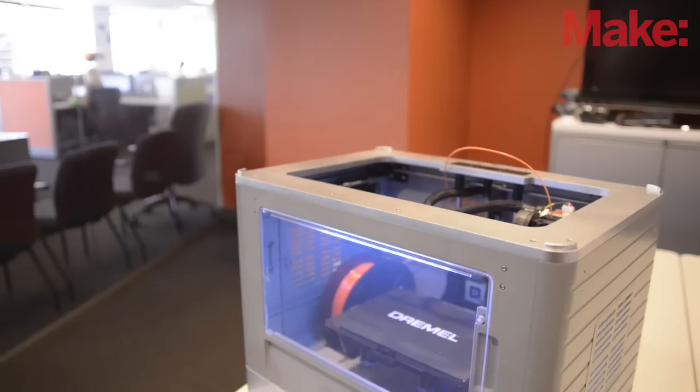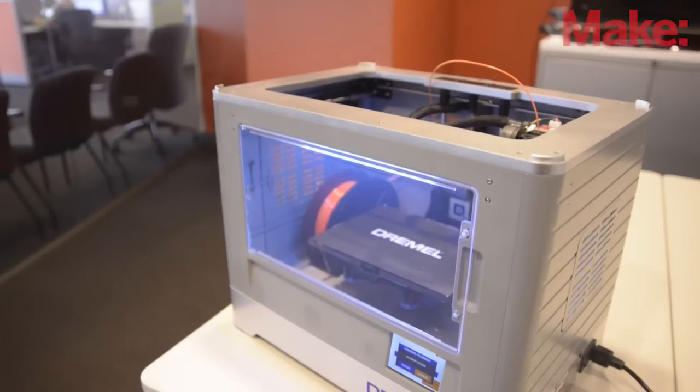My name is John Cavanaugh. I'm the president of Dremel. We're about to announce the introduction of the Dremel 3D Idea Builder, and it'll be our first venture into 3D printing.